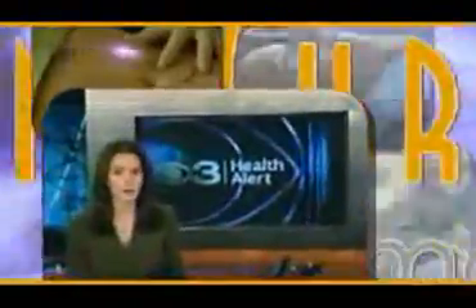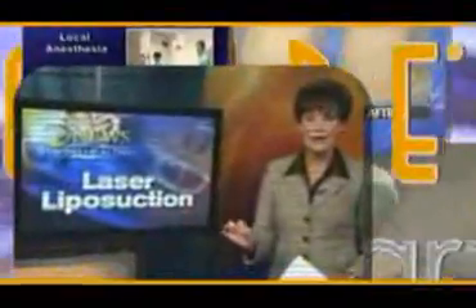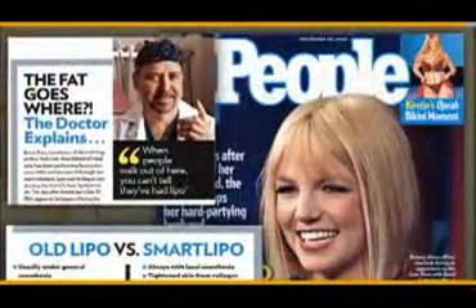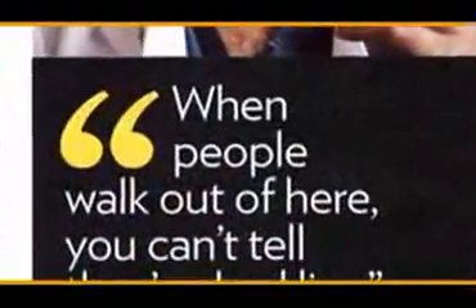There is a major new high-tech advance in one of the most popular cosmetic procedures in the United States. A breakthrough new way to melt fat and tighten skin has just been cleared by the FDA. There's a brand new way to get rid of unwanted fat — people are buzzing with the news of Cynosure's revolutionary SmartLipo.